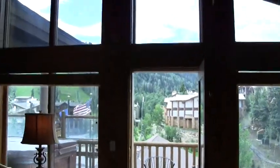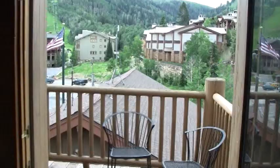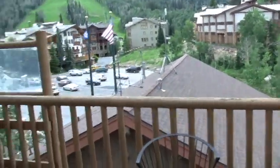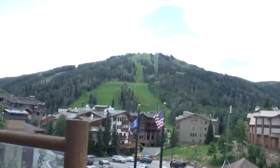The cathedral ceilings and these great windows bring in so much light. We walk outside onto the deck with the private hot tub and straight-on views of Deer Valley Resort.